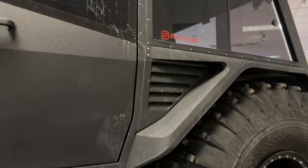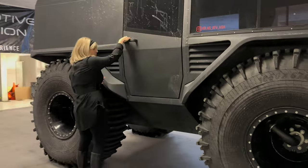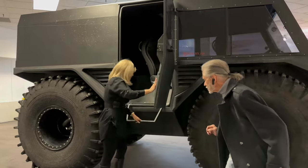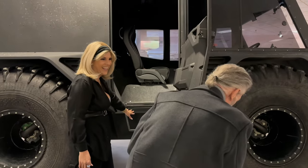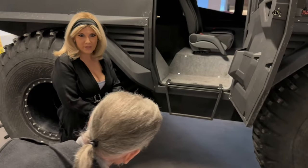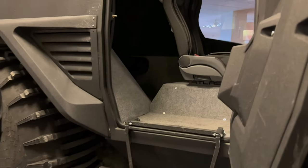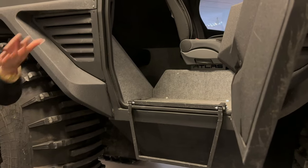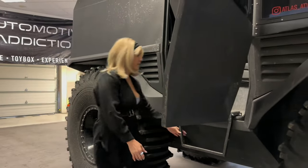The door is way up high, so you have a step that comes down. A ladder extension for people with shorter legs is revision number two, being implemented on the next models. The simple solution right now is to just deflate the tires and it comes right down so you can step up into it.